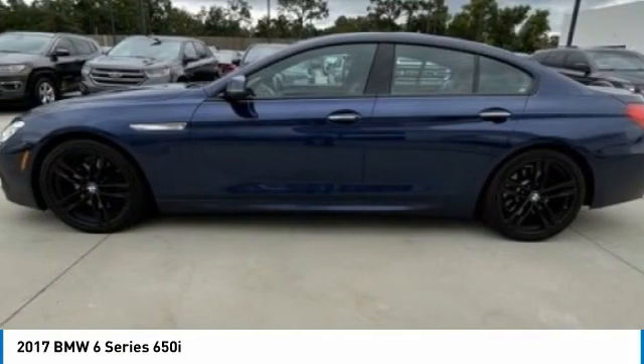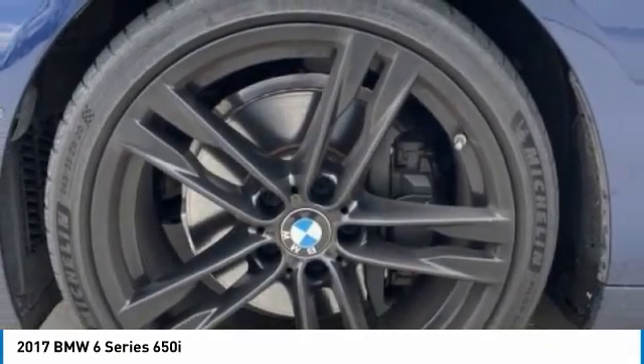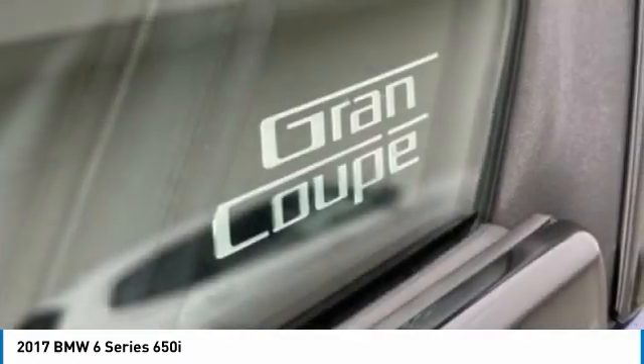Take a look at the 2017 6 Series. The mission of the BMW 6 Series is to cover lots of road in a hurry while making you look and feel great. This vehicle has less than 35,000 miles.